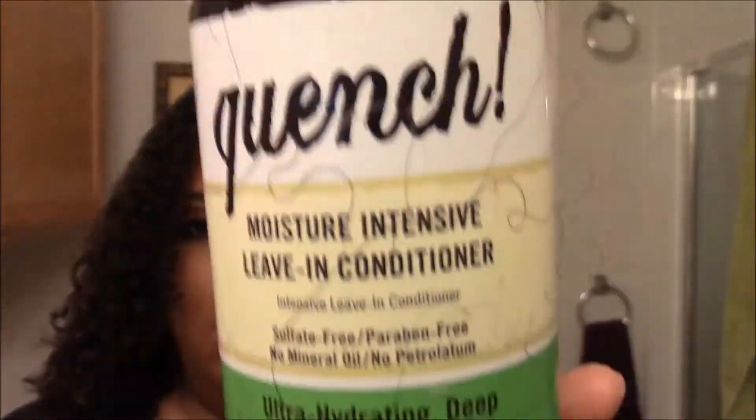Now I've washed out the deep conditioner, and this is what my hair looks like — it feels really good and soft, and those curls are coming along. Now I'm getting ready to put in the products, starting off with the leave-in conditioner, which is Quench Moisture Intense Leave-In Conditioner. This makes my hair feel really nice. I get it all over, focusing on my ends. I don't use the comb here — I basically use my fingers to finger comb through because I don't want to disturb my curls anymore.